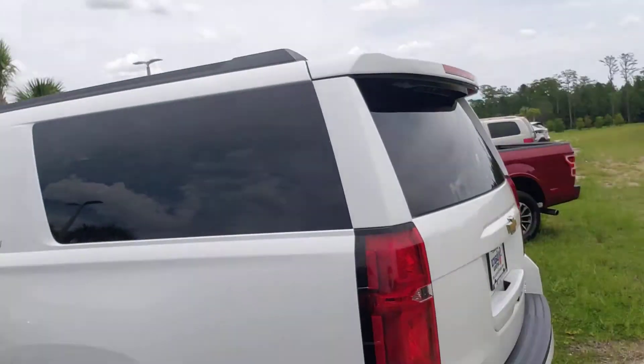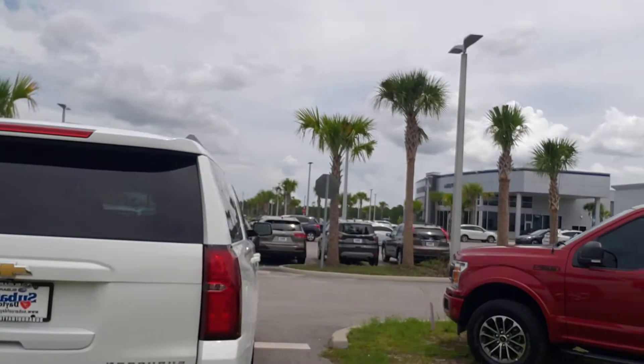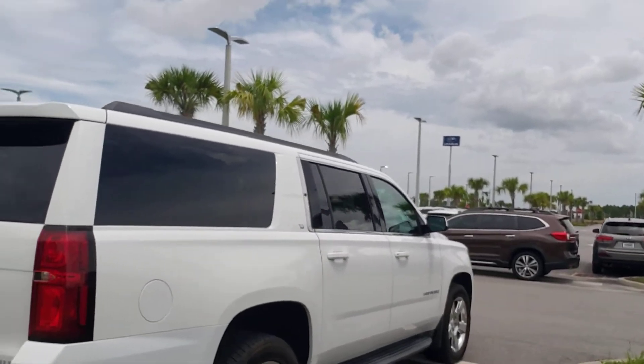The 5.3 liter V8 Vortec — got one in my Avalanche, they're fantastic. So if you like this vehicle, Mariah, come out and see me at 660 North Tomoka Farms Road. My phone number is 386-315-3805. I go by Big Gene — ask for me. Come out and get a nice test drive. Take care. One last look at this like-new Suburban.